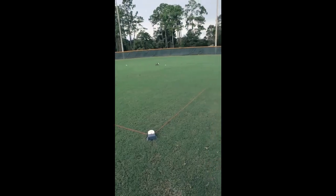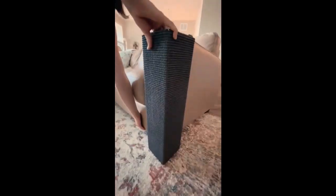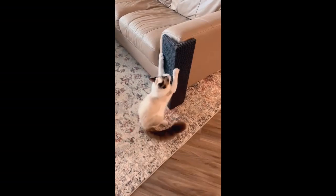This toy travels at 30 miles per hour and will tire out your dog in minutes. A cat scratching post that anchors to the sofa and prevents your couch from being destroyed.